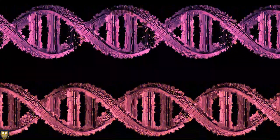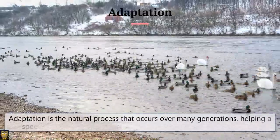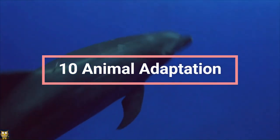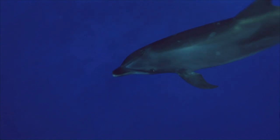The concept of adaptation is also important in this process. Adaptation is the natural process that occurs over many generations, helping a species to better fit into its habitat and meet the challenges of survival. In this video we will be exploring 10 fascinating animal adaptations and how they help animals survive in their environment.